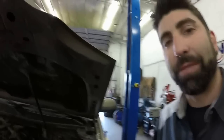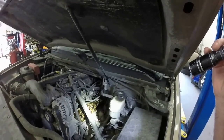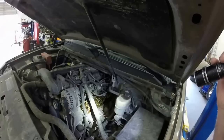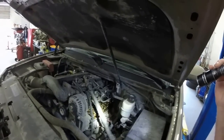Customer complains of a misfire. Well, very commonly these lifters tend to fail or collapse. We found out that it had a cylinder one misfire, so we checked the plugs, wires, all that. Did a swap just to make sure to see if the misfire followed the plug or the coil pack that we swapped out, and it did not.